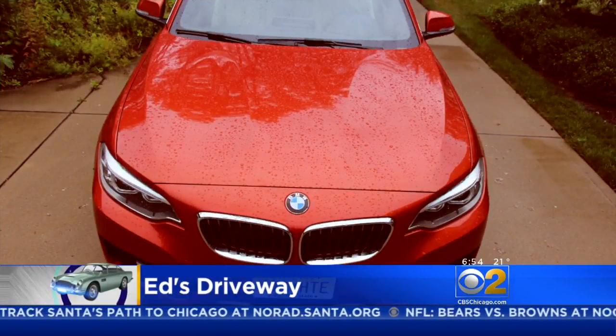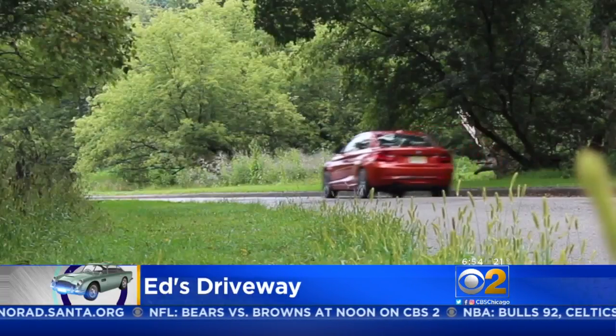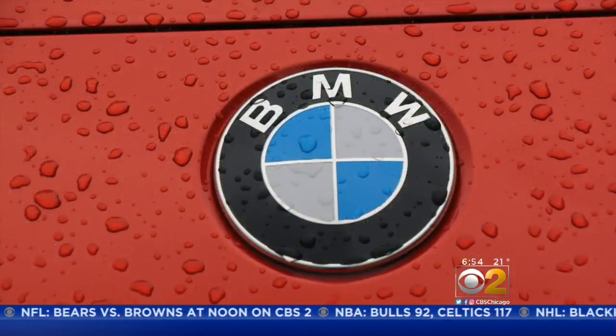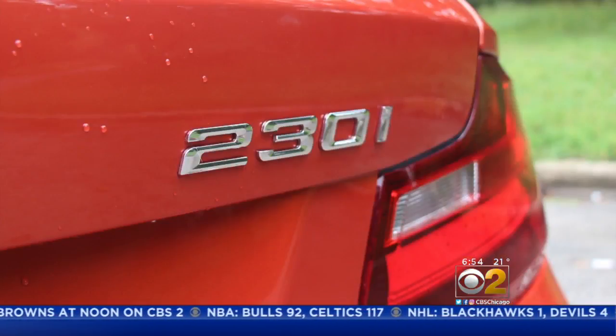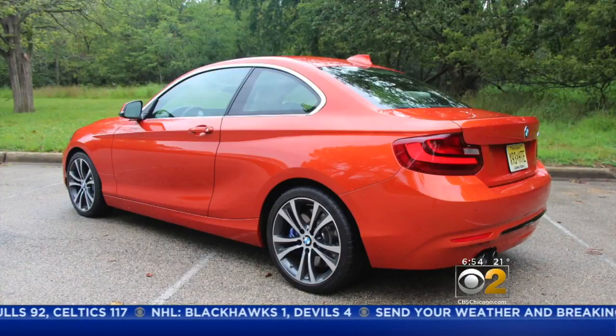If a sport sedan is what you seek, the BMW 2 Series is my favorite flavor. Its 248 horsepower twin-turbo 4 seems like a much bigger engine, making it to 60 miles per hour in a tad more than five seconds.